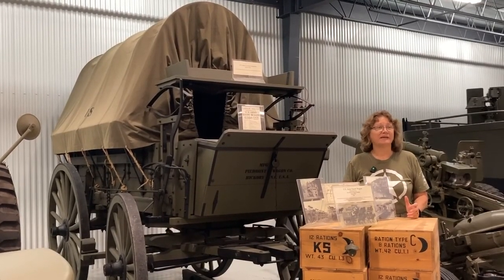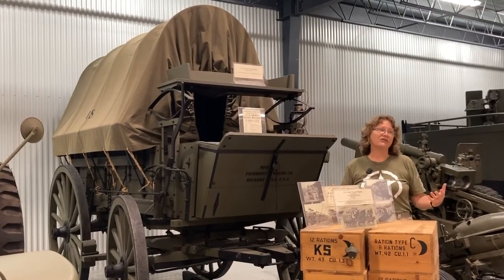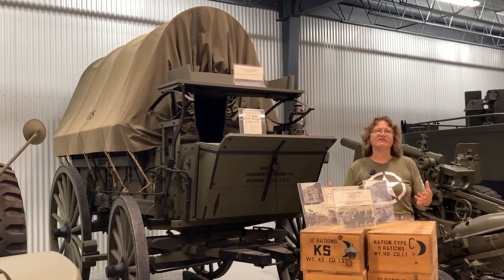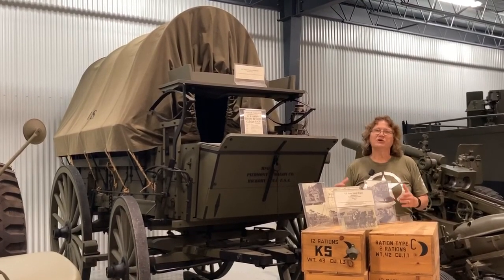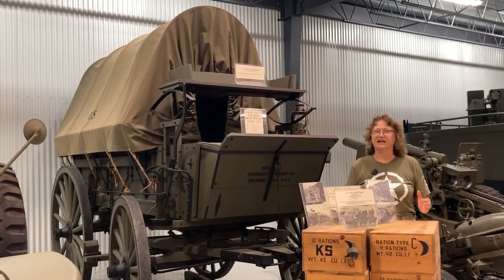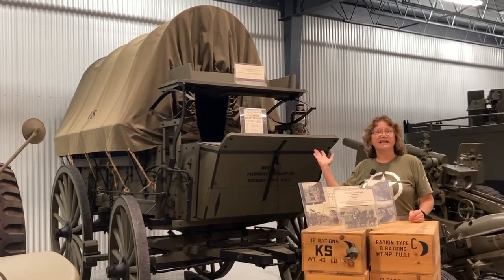A lot of people think of our museum as the Tank Museum, and we do have lots of tanks. But we're also fortunate to have things from World War I all the way to more recent vehicles. This is an example of one of our World War I vehicles. World War I was the first modern war — the first to have trucks and the first introduction of tanks. But not every place had good road systems, and not every place could we use the vehicles. So one of the stalwarts of our military was using these wagons. This is called an escort wagon.